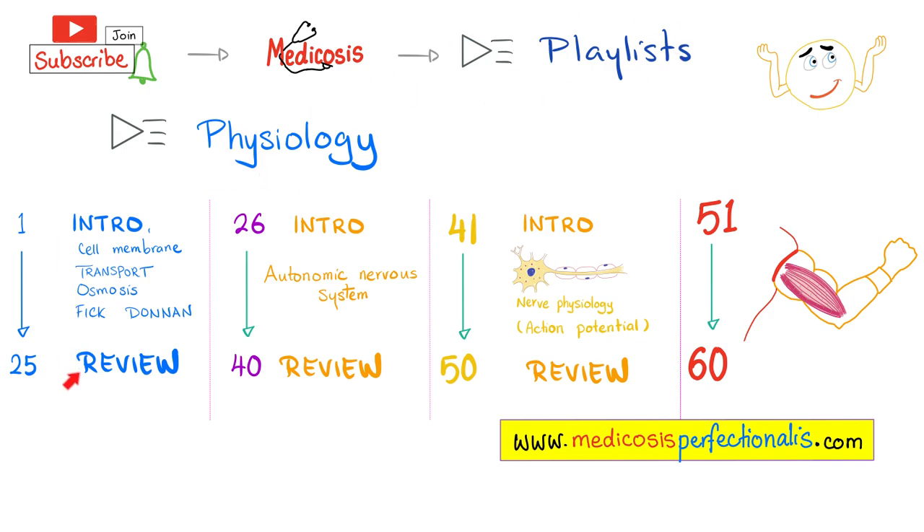This is my physiology playlist. From video 0 to 25, it was an introduction covering cell transport, osmosis, fixed principle, Donnan equilibrium, etc. 26 to 40 was the autonomic nervous system. 41 to 50 was nerve physiology. And now we are at video 51: muscle. Please watch these videos in order.